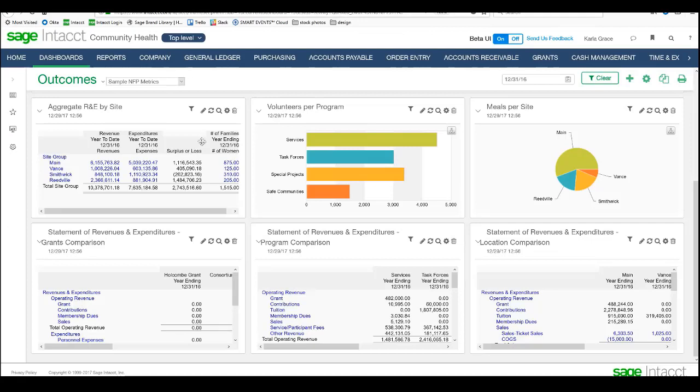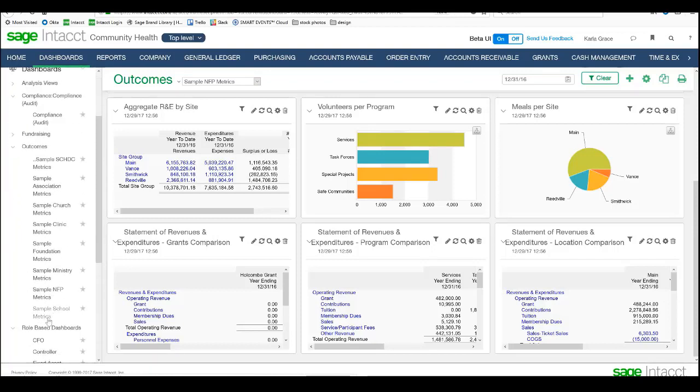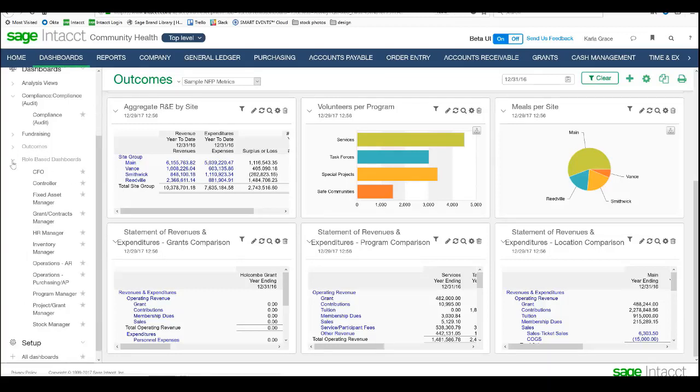I've done the same thing with a program comparison and a location comparison, looking across all my different locations and all my different programs. One of the great things we can do here as well is create compliance reporting. Let me jump over to another dashboard — I've got this flyout menu on the left that shows all our different dashboards. I've created a lot of different samples within this company around the nonprofit space: church, clinic, foundation, ministry. I might have a school, a clinic, an association, and I can build different dashboards for those. You've got an unlimited number of dashboards available.